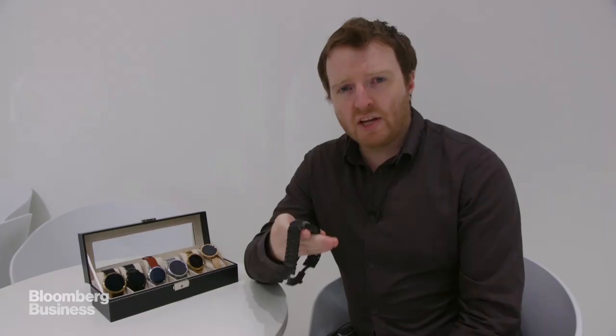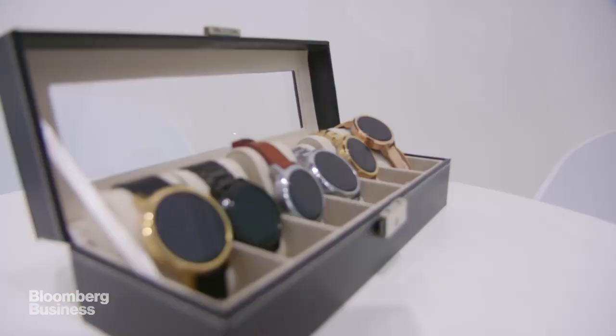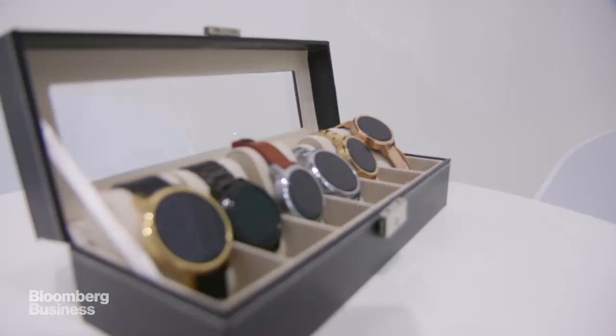We've managed to get our hands on the new Moto 360. This is Motorola's latest, greatest smartwatch running Android Wear, but it is compatible now with iOS. That means iPhone users are able to use these Android smartwatches. What's particularly interesting about the Moto 360 is its customizability.